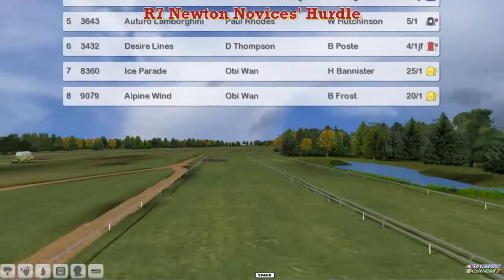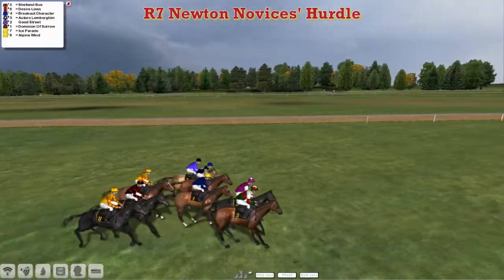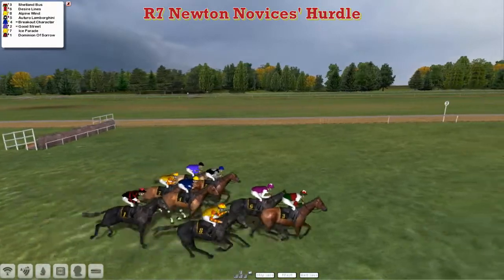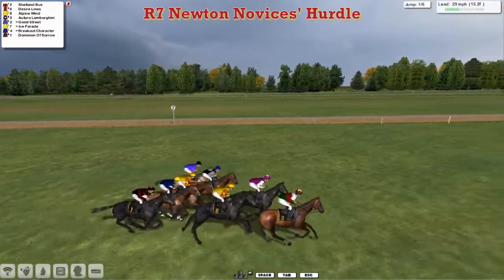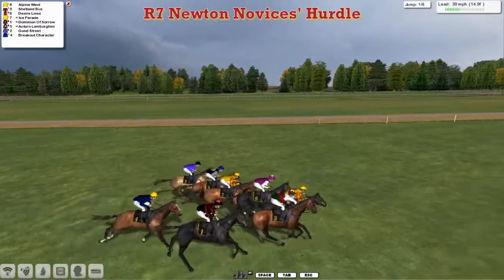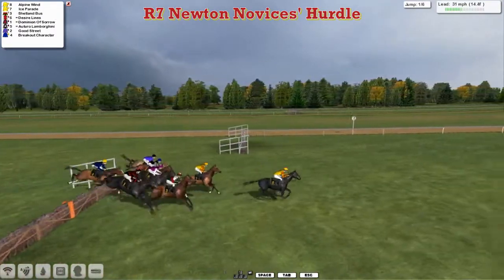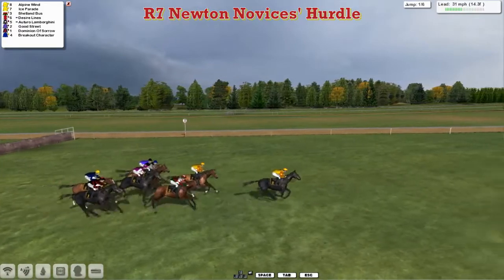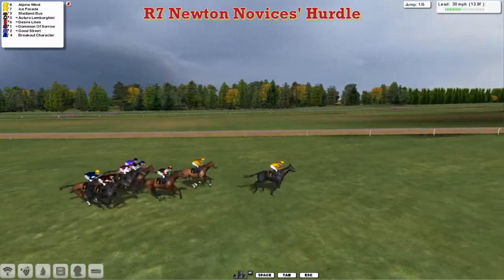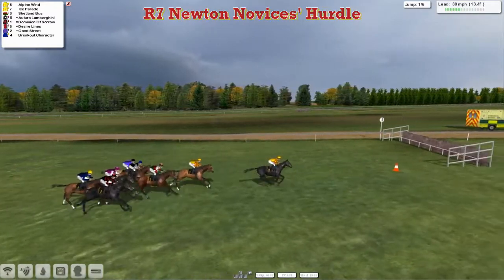So eight of them then in what has been a novice-heavy day. Shetland Bus is just about the first to show — at least the second time this season we've got the bus against the Lamborghini. Alpine Wind comes through to take it up, and it looks like we've got two Obi-Wan frontrunners as they get over the first, with Alpine Wind and Ice Parade first and second. Alpine Wind definitely winning the battle to the lead, with a good two clear of stable mate, Shetland Bus in third and Or Toro Lamborghini in fourth.